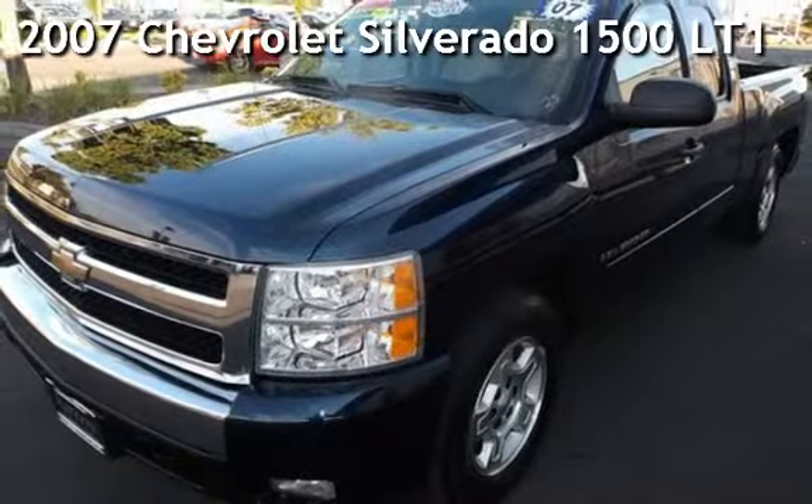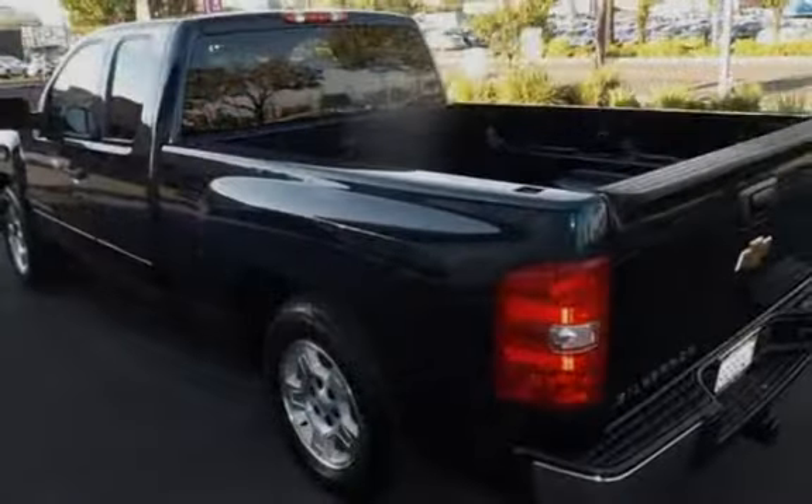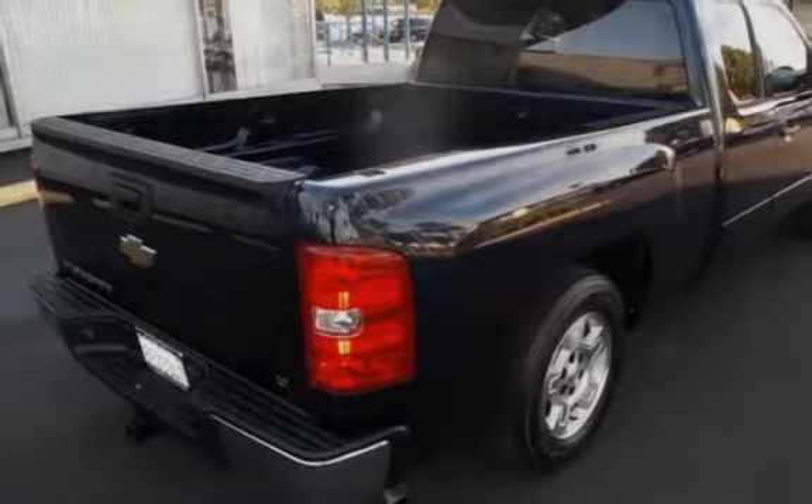Presenting a pre-owned 2007 Chevrolet Silverado 1500. This four-door truck has an eight-cylinder, 5.3-liter V8 engine, with rear-wheel drive and an automatic transmission.